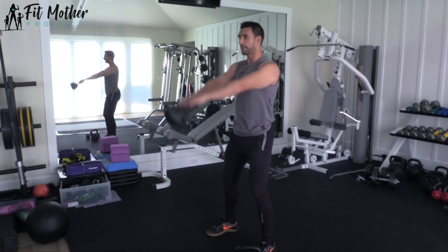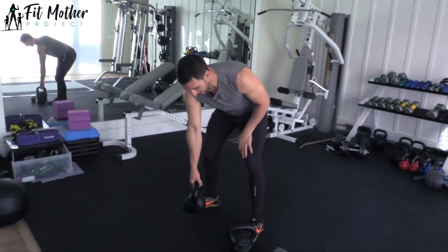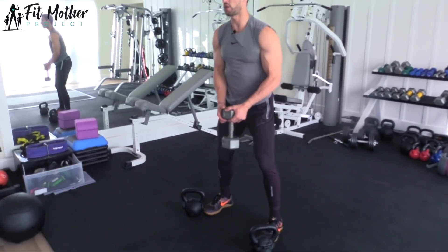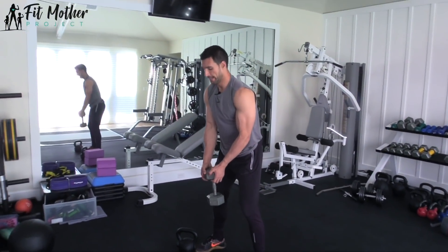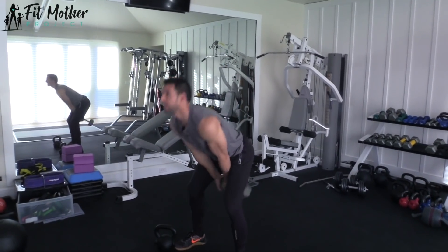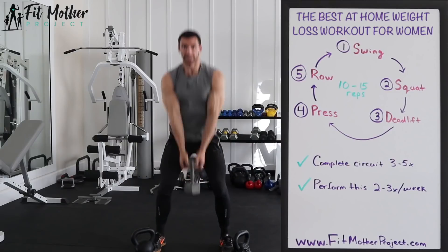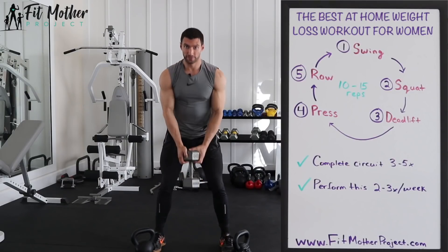As the kettlebell comes through, we're bending at the hip, firing those glutes through. If you don't have kettlebells, you can do it with a dumbbell — grab the dumbbell by the long axis right here. Same concept: dumbbell nice and secure, good posture, hinge at the hips, fire right on up, good hip pop. If you haven't done these before, you're probably going to need to focus on really firing those glutes through for 10 to 15 reps.